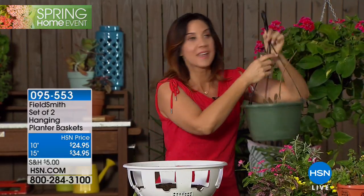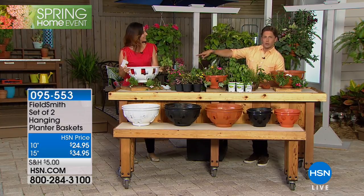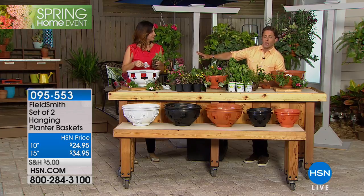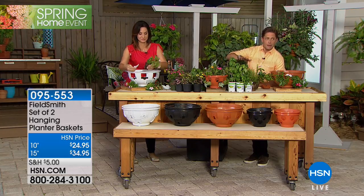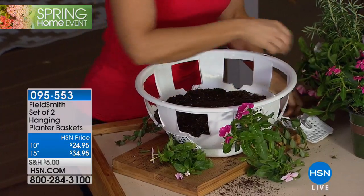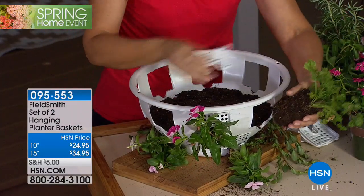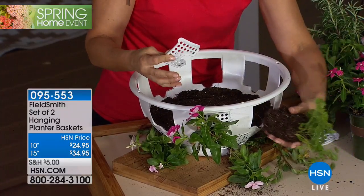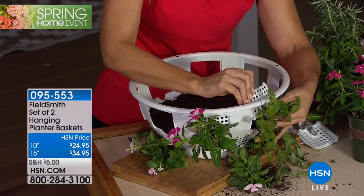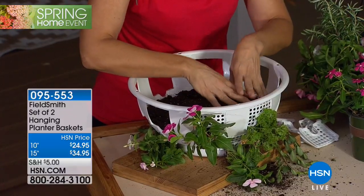If you want the large model in white, there are only 200 left. Flex pay is available on both sizes. The key thing to remember is 'outside in' — you take the plant and pop it right into the panel opening, which protects it. All the roots go in the middle so you can water it and forget it.